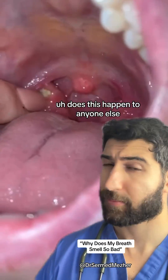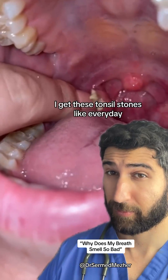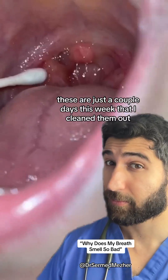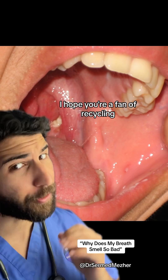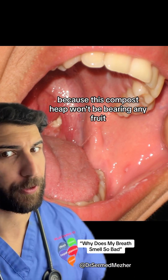Does this happen to anyone else? I get these tonsil stones like every day. These are just a couple days this week that I clean them out. I hope you're a fan of recycling because this compost heap won't be bearing any fruit.